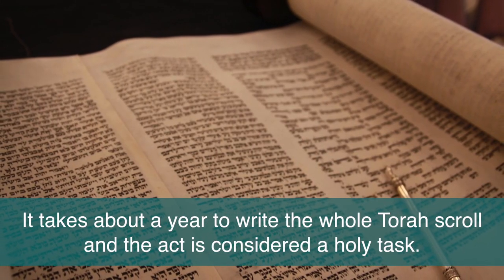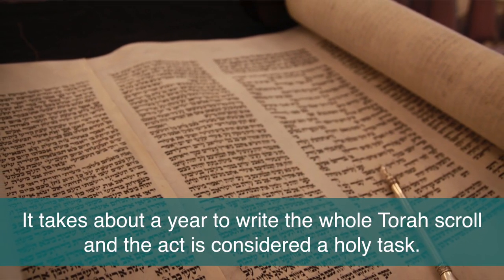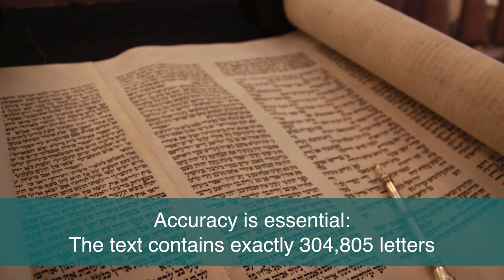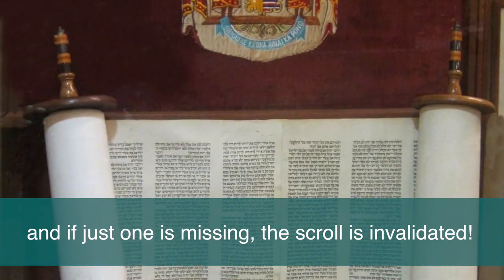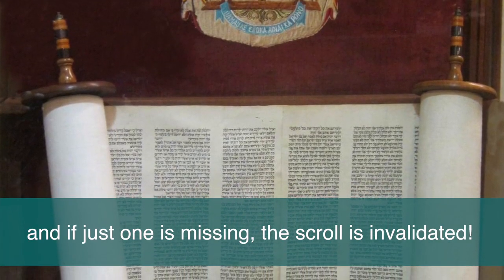It takes about a year to write the whole Torah scroll and the act is considered a holy task. Accuracy is essential — the text contains exactly 304,805 letters and if just one is missing the scroll is invalidated.